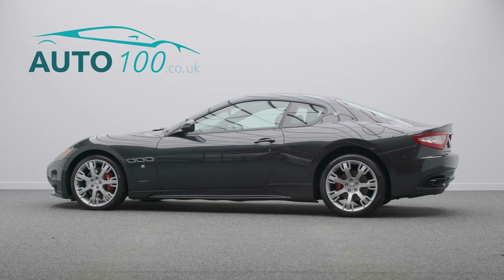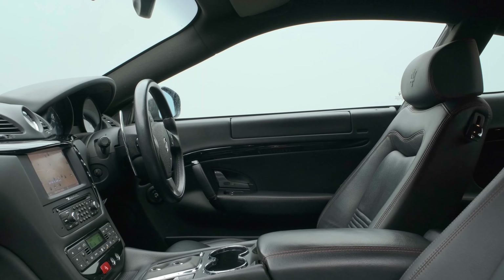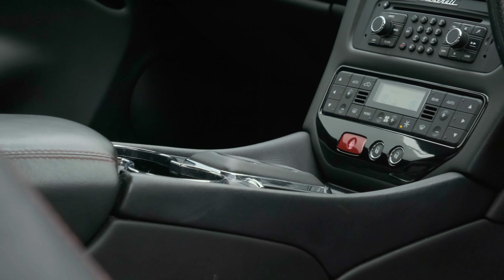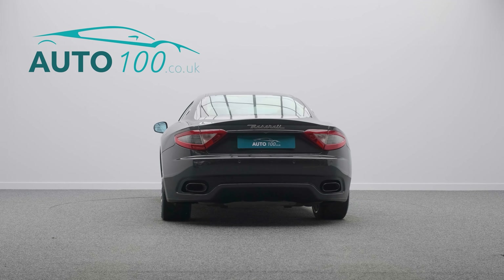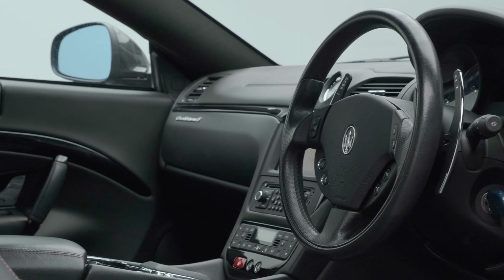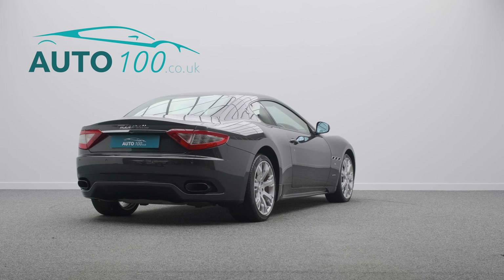This stunning Maserati Gran Turismo MC Shift is finished in the eye-catching Grigio Granito with Nero leather upholstery with Rosso stitching detail, and rides on the awesome 20-inch Neptune alloy wheels with red brake calipers. It also benefits from low mileage, just two owners from new, and full Maserati main dealer service history.